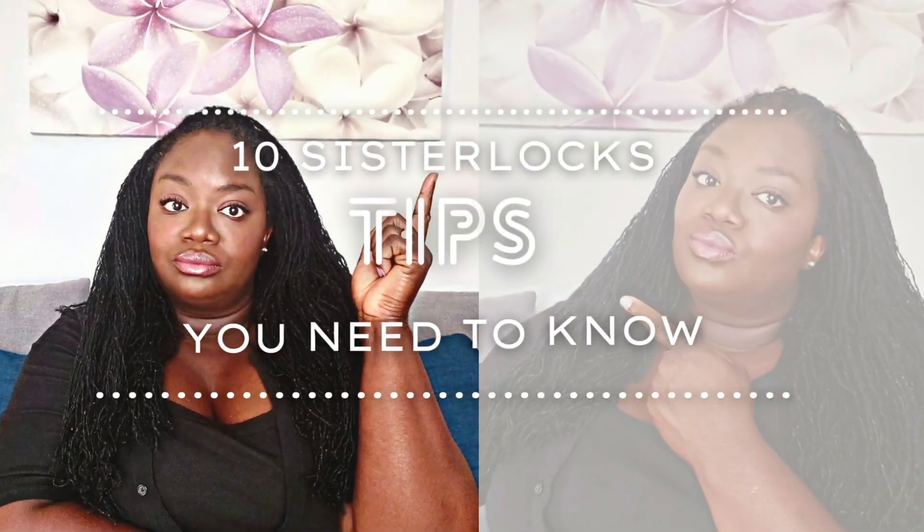Hey guys, it's Nia here and today I'm going to be talking to you about the 10 things that I think everybody must know about sister locks when they're considering doing the do. Be sure to stay till the very end because my number one thing is so crucial — it could literally change the game. It could make or break your decision to get locks.